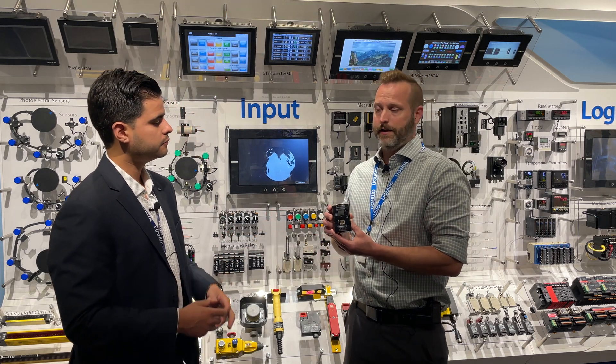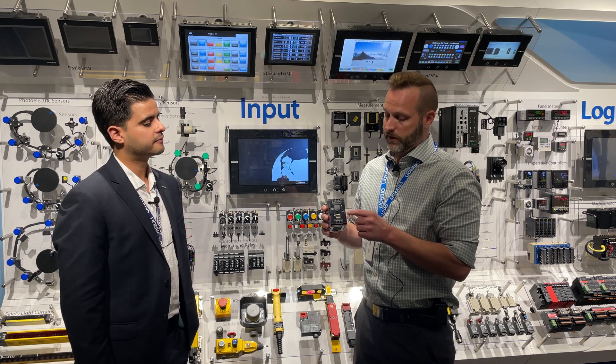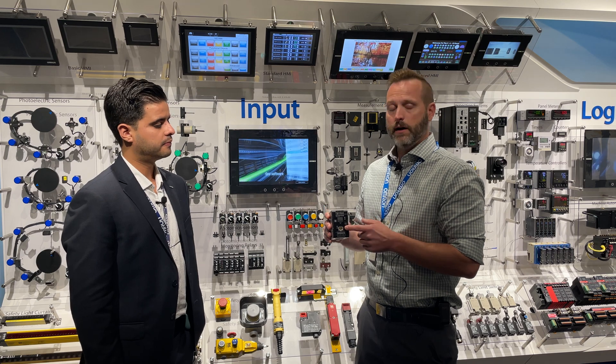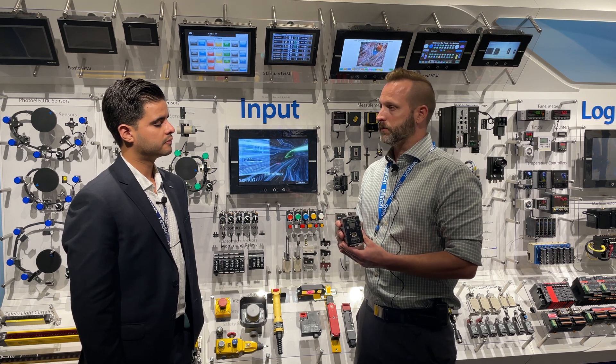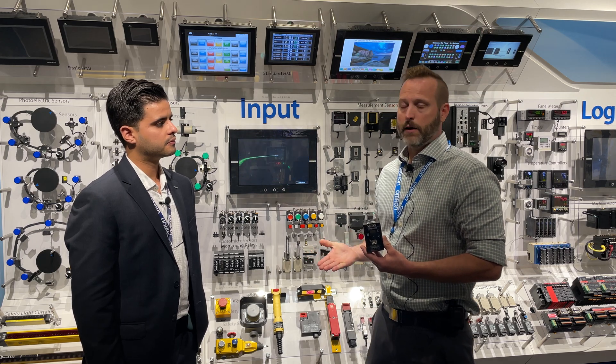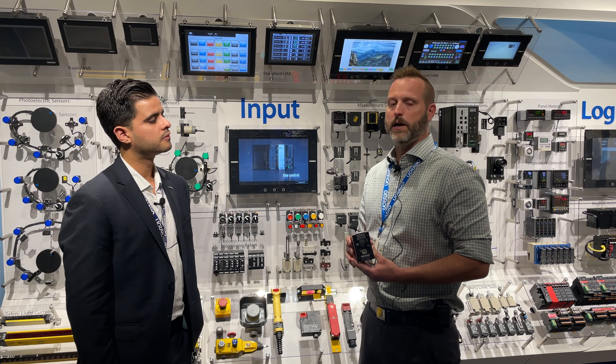This here is one of our S8VKX power supplies. It is a predictive maintenance product as well because it has the Ethernet connection on the front here which connects to your network and allows you to monitor the critical metrics of the power supply — things like voltage, current, temperature, total operational time, and it also gives you the total life expectancy remaining in the power supply.